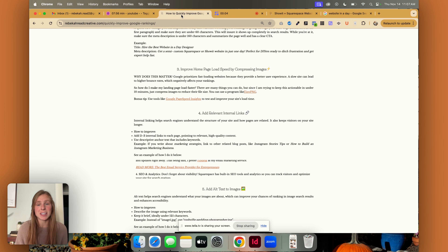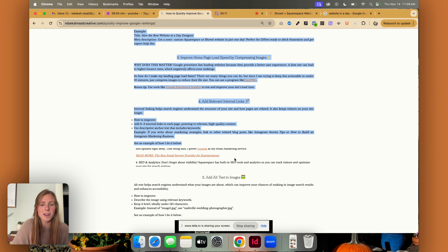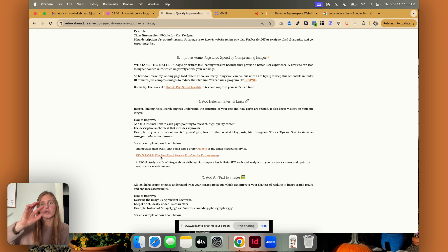Tip number four is to add relevant internal links. This is actually the blog post related to this video. If you look right here, it says "read more" and I wrote out the entire blog that you can click on. Make sure you're also making it open in a new tab so that they can stay on the blog post — it's really annoying if they click on it and then leave your blog post. When you do link text, instead of saying "click here" or just "contact," say something like "contact Nashville wedding photographer" — whatever your keyword phrase is. I would say add two to three internal links to each page, pointing to that high quality content. Especially in the era of ChatGPT, Google knows and wants to see that high quality content — that's going to bump you up further in rankings.